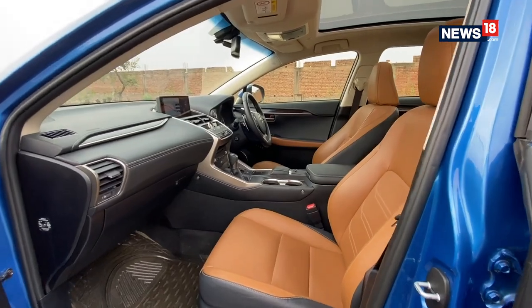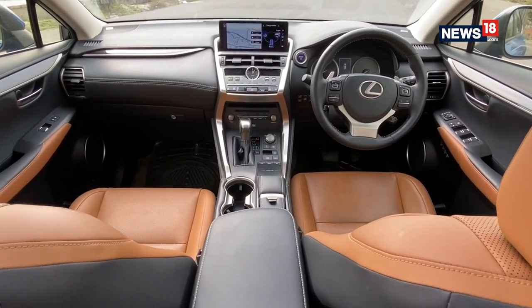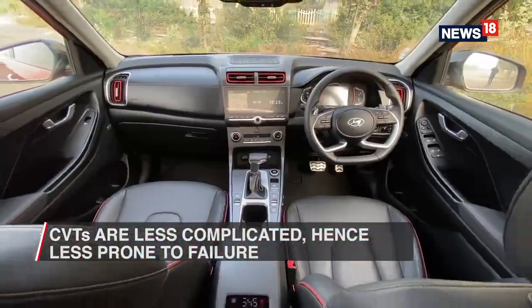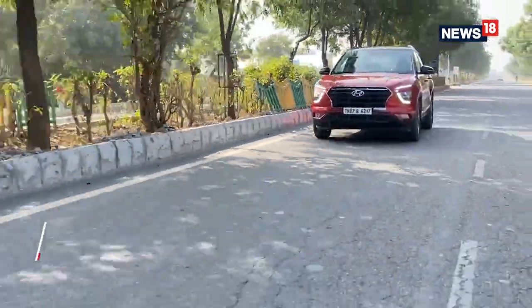Continuously Variable Transmission, or CVT, offers a similar driving experience as the torque converter but has a different set of mechanics altogether. For instance, it doesn't have any gears — it operates with belts and pulleys that offer an infinite range of ratios. The vehicle's computer adjusts the pulleys and offers the optimal ratio for the required driving conditions, which is one of the reasons for its primary advantage: fuel efficiency. Since they are not as complicated as traditional automatics, CVTs are less prone to failure and costly repairs, though not as much so as manuals.